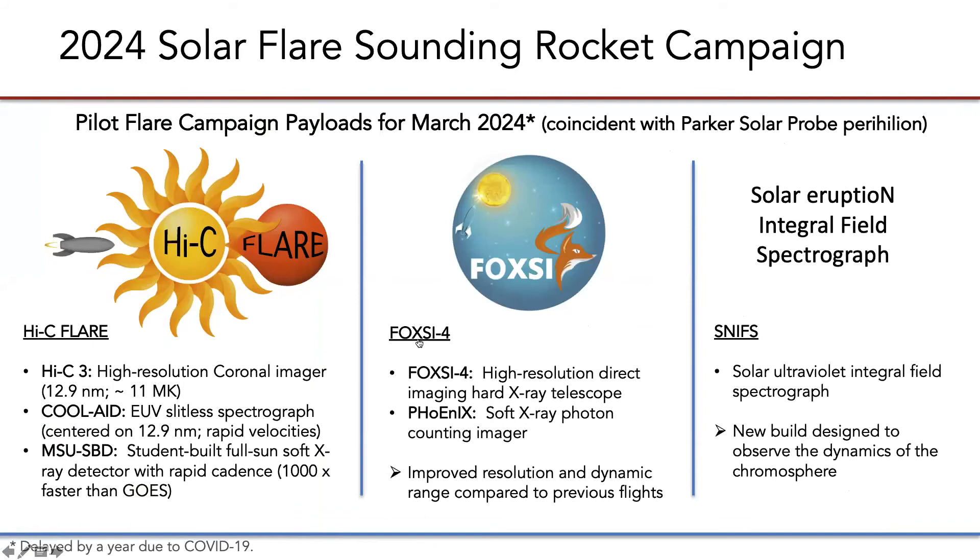The first announcement of opportunity including a flare campaign was opened in 2019. We are excited to announce that two payloads were selected specifically for the pilot: Hi-C Flare and Foxy Flare — both have extensive sounding rocket heritage. An additional new-build payload, SNFS, was selected from the overall call and has been recently brought into the campaign due to its significant complementarity.